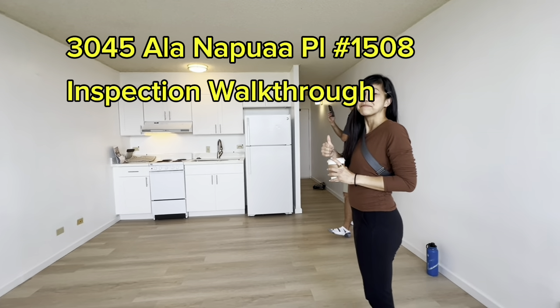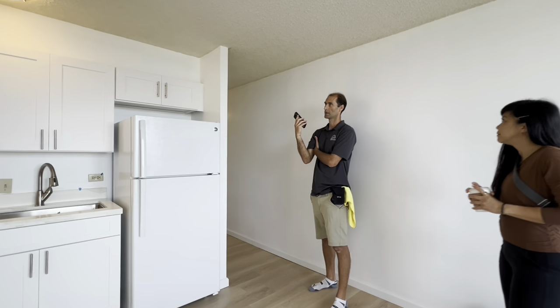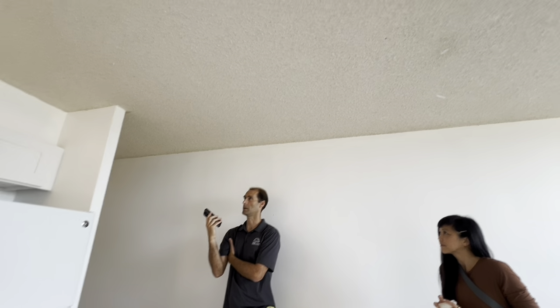The biggest thing for this one would be the ceilings — the texture on the ceilings. If you're familiar with that, a lot of times they contain asbestos, and you can get it tested for relatively cheap.